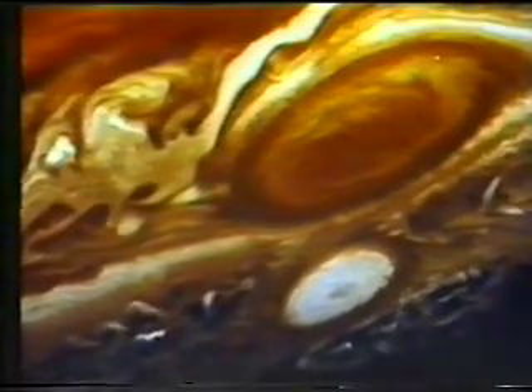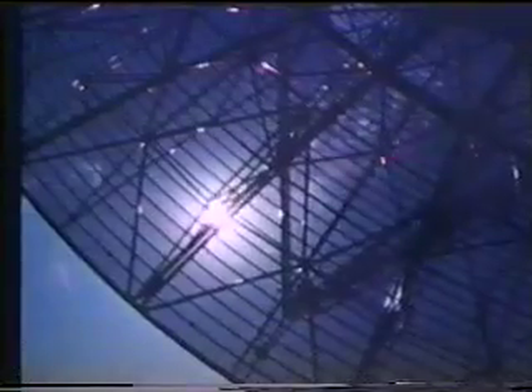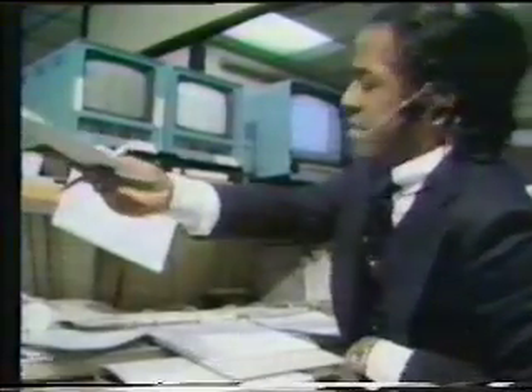Voyager's sensors recorded Jupiter's intricate weather patterns and detected massive lightning bolts in its churning cloud tops. It took 40 minutes for a signal from Voyager passing Jupiter to be received by mission controllers at the Jet Propulsion Laboratory, so the spacecraft had to be essentially automatic.